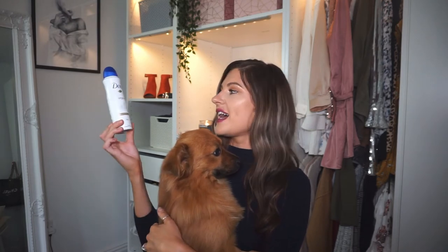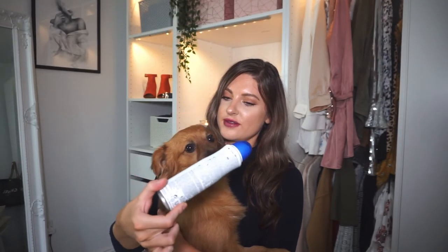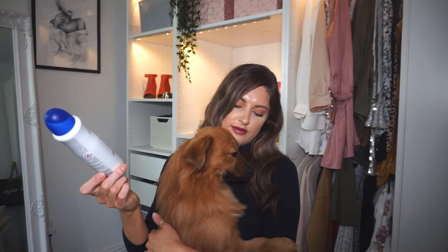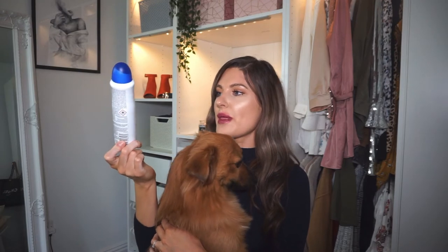The next thing is very boring - it is just this Dove Original deodorant. Dogs don't need deodorant! This is the one that I always use so when I saw it in there I just thought I'll grab that one. I love the scent of Dove stuff, it's just so nice. It's such a classic scent.